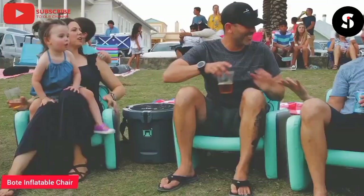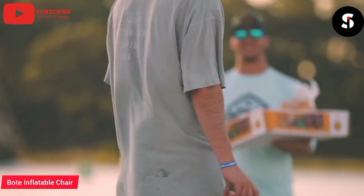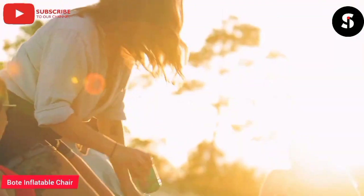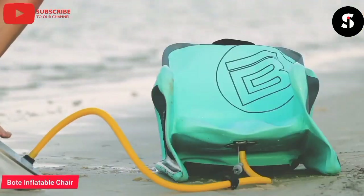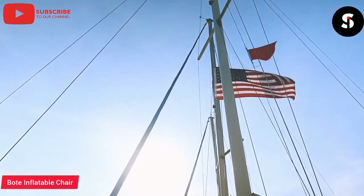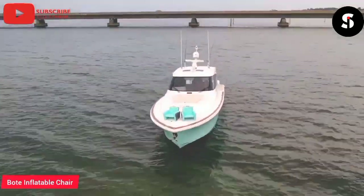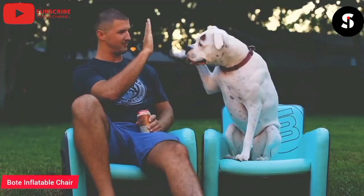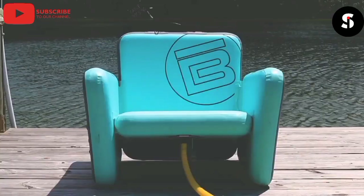Introducing the Boat Inflatable Chair — the perfect blend of comfort and convenience, making it the ultimate seating solution for any outdoor adventure. Simply unpack it from its carrying bag, inflate it using the included pump, and you're ready to relax in style. Its lightweight and compact design makes it perfect for camping, hiking, or any outdoor activity where you need to save space. Whether you're lounging by the lake or gathering around the campfire, the Boat Inflatable Chair is the perfect way to relax outdoors.